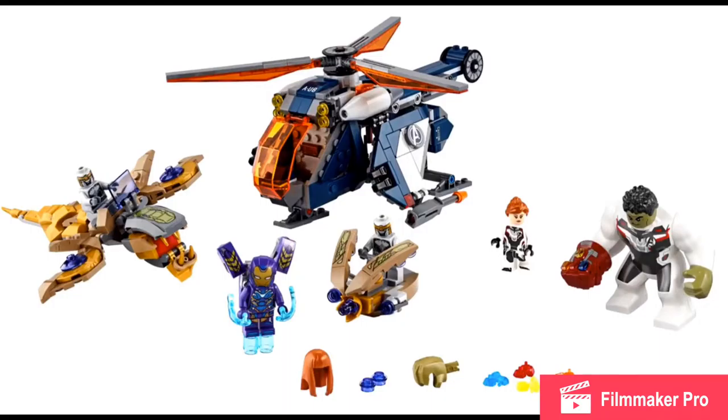Everything else sucks. The Pepper armor does look like it's a bit too blue for my liking — it should be more purple. Why is Hulk in a quantum realm suit? LEGO knows that's not accurate.